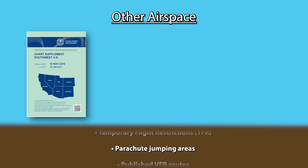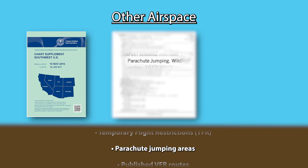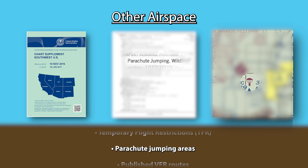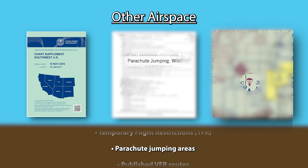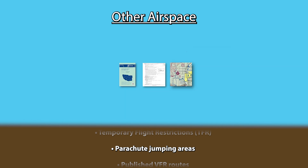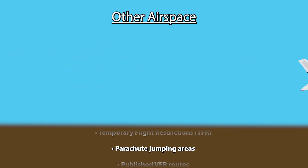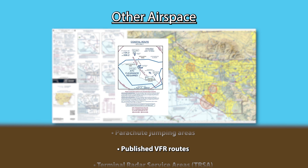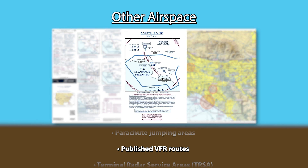Parachute jumping areas are published in the chart supplement and can be depicted on sectional charts with a hot air balloon symbol if the area is used frequently. ATC will vector you around the area if in use, but you should always be aware when flying through one and communicate on CTAF if not covered by ATC. Be smart and don't kill skydivers. Published VFR routes — also referred to as VFR flyaways, VFR corridors, or VFR transition routes — can be very useful if you need to fly near, around, or through a busy airspace like Class Bravo. You can find all details on how to navigate one on the terminal area charts.